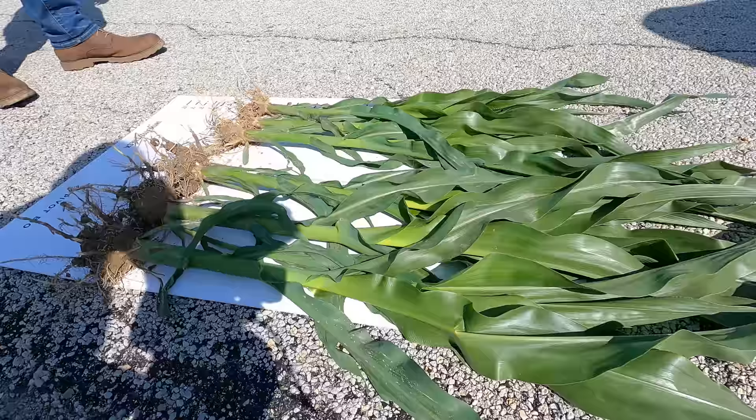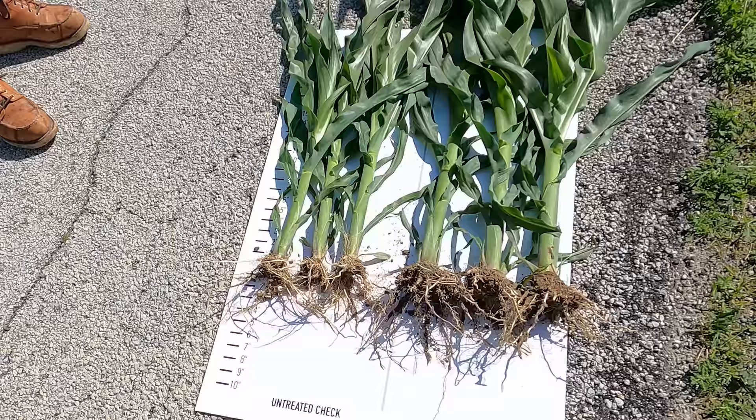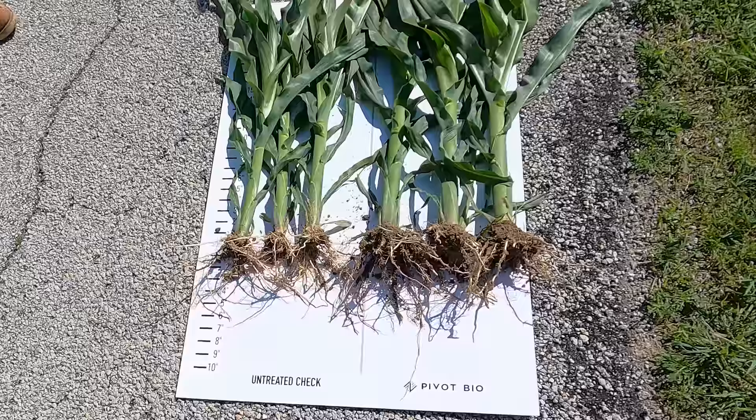These are the plants we dug so we could take a look at root development. Corey picked these untreated checks, so this one's on him. The size difference is pretty noticeable. The root development is pretty noticeable. The stock diameter is the most impressive, averaging 0.9 inches on the left and 1.2 on the right.